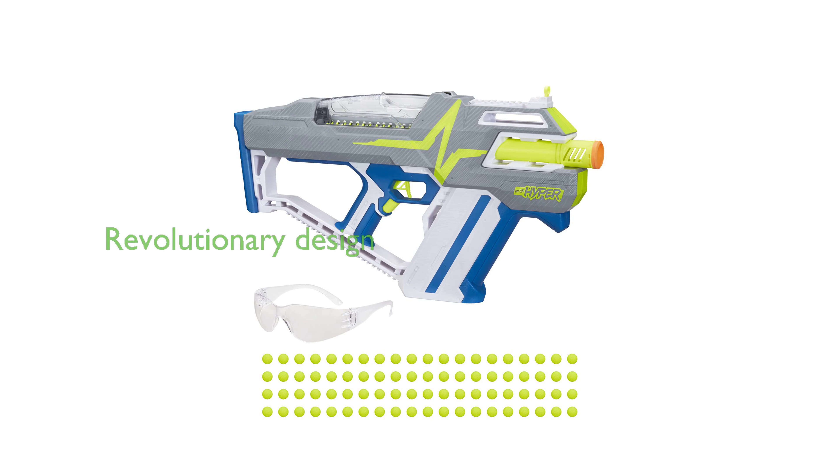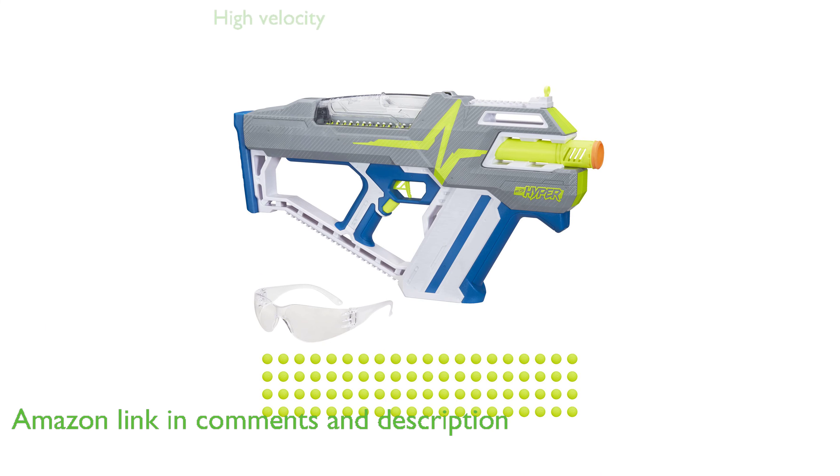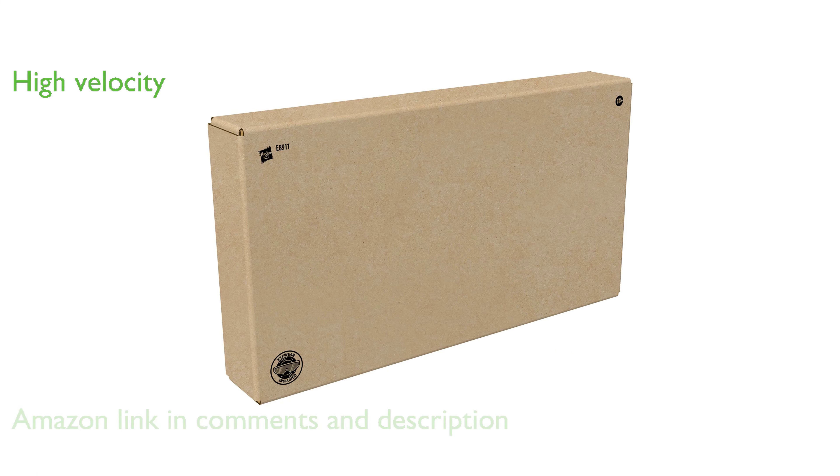The Nerf HyperMach 100 Fully Motorized Blaster is a revolutionary game-changer, offering unparalleled performance with its innovative design and material. This fully motorized blaster fires rounds at an impressive velocity of up to 110 feet per second, providing a thrilling and engaging play experience.